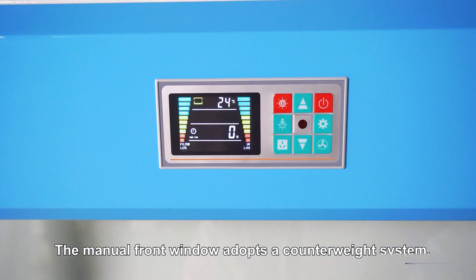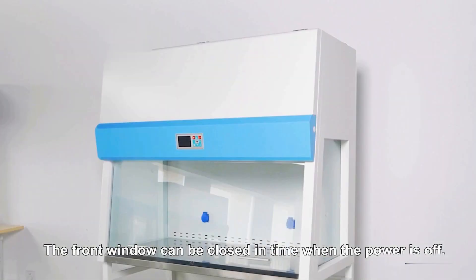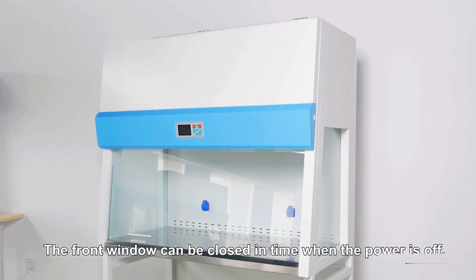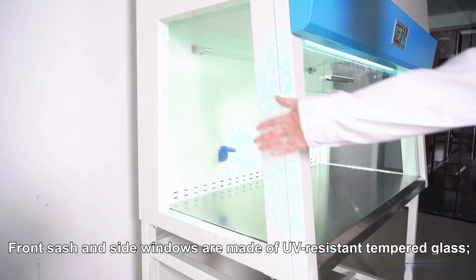The manual front window adopts a counterweight system, which is better than a coil spring. The front window can be closed in time when the power is off, which prevents the items inside the laminar flow cabinet from being polluted by the outside.